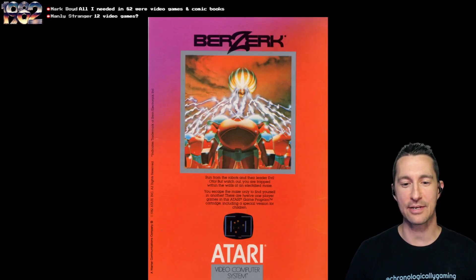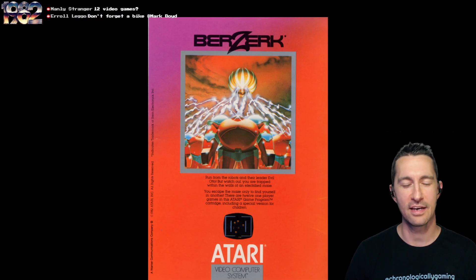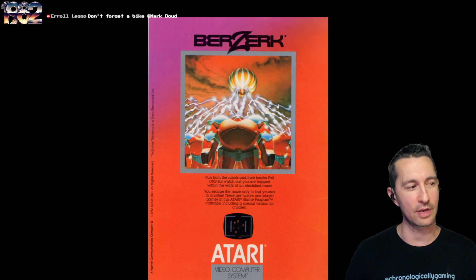We also have the advertisement you would have seen in magazines at the time — 'Run from the robots and their leader, Evil Otto.' There he is in the picture. He's got lightning coming from his eyes. I didn't know he was the leader. We played a Centipede-style variant a few episodes back called Viper that had Evil Evan, and I wonder who's the more evil one — Evil Otto or Evil Evan?